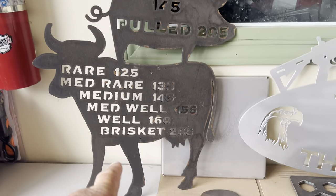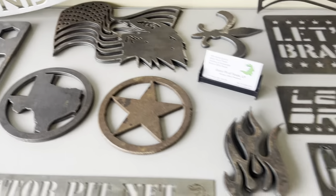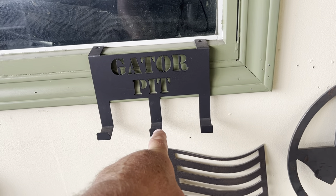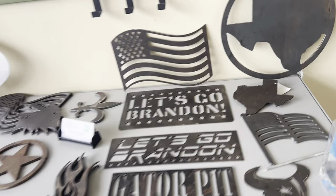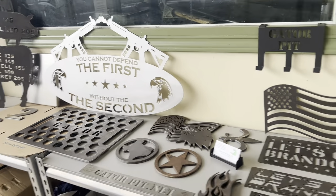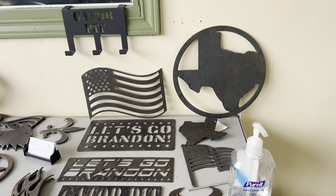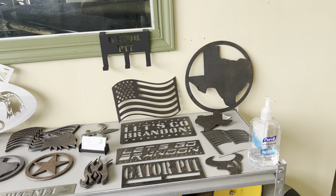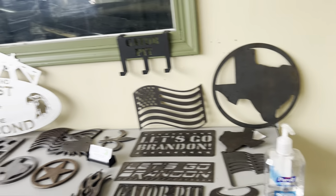We do custom artwork with a CNC plasma table — utensil hangers you can add to your cooker, Gator Pit unique utensil hangers. We have four or five thousand designs of artwork we can cut for you. It doesn't have to be barbecue related — we can do signs for your company, restaurant, ranch, whatever you want. We've got a five by ten plasma table out there and we can cut a lot of stuff for you.